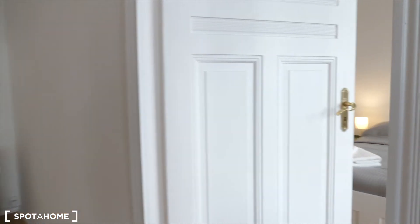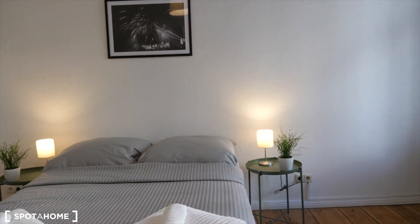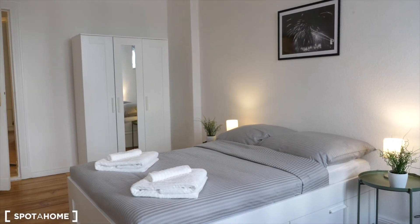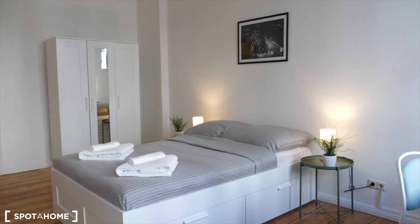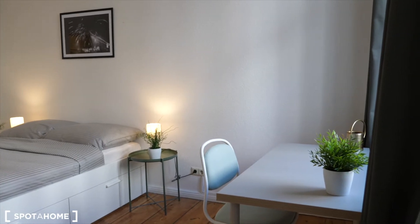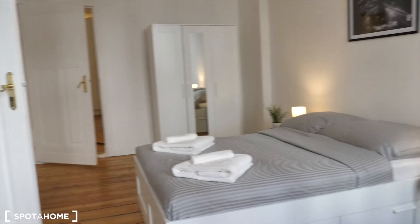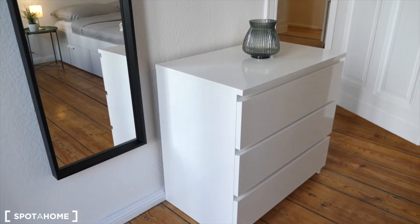And from the living room, you find yourself in bedroom one. It's a spacious bedroom — it's the biggest one in the apartment. So you have a double bed, wardrobe, bedside table, and a desk with a chair.